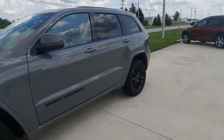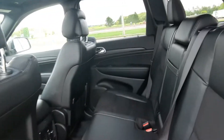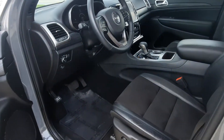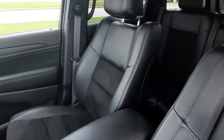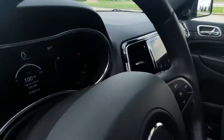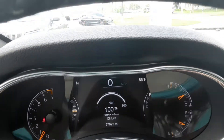That was a look at the outside — let's check out the inside. The back seats are in great shape and the front seats look good. This one does have a little over 27,000 miles on it.